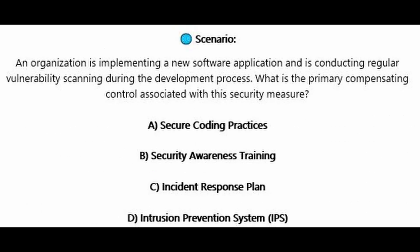Question number seven. An organization is implementing a new software application and is conducting regular vulnerability scanning during the development process. What is the primary compensating control associated with this security measure? Is it A, secure coding practices? Is it B, security awareness training? Is it C, incident response plan? Or is it D, intrusion prevention system or IPS?